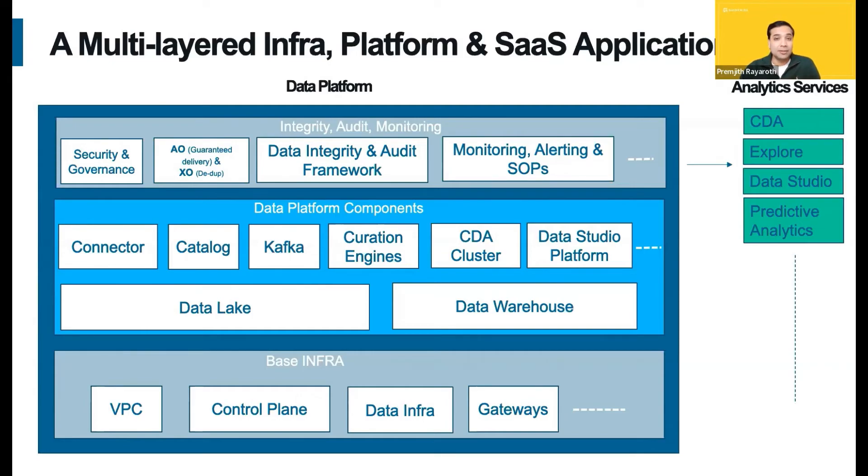The third layer — the top box — is a very important one. That's where we provide all the security and governance, the data integrity and audit frameworks, monitoring, APIs, and all those important things. On the right side, you can see all the cool analytics AI/ML SaaS solutions built using the APIs and the tools provided by the platform.